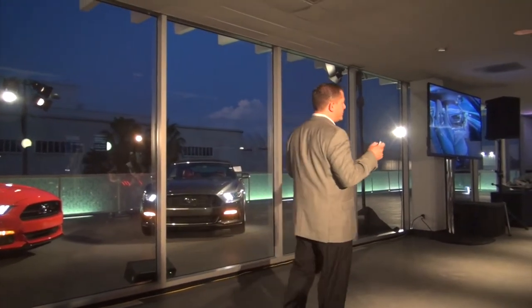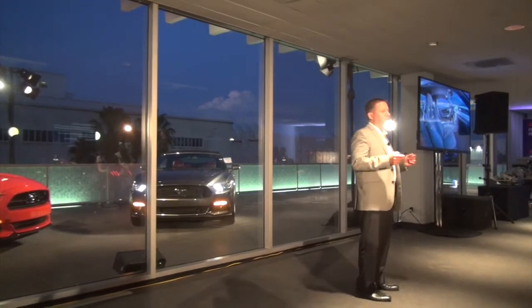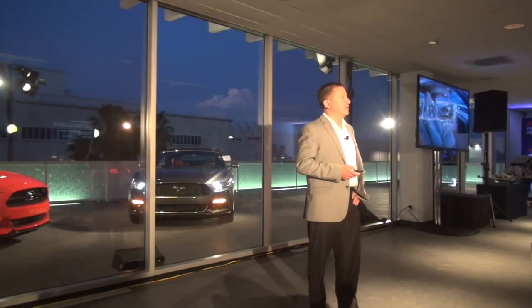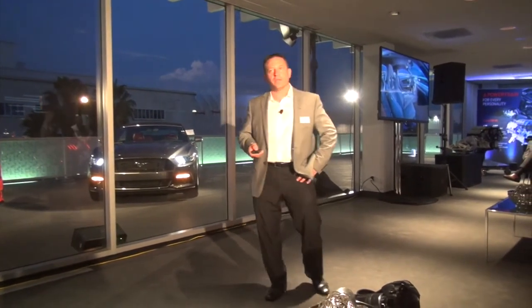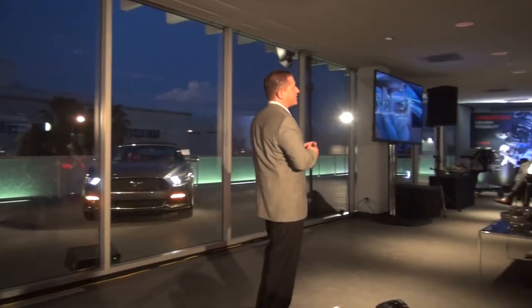One thing I want you to notice when you're driving tomorrow is we spent a lot of time improving the overall ergonomics and storage of the vehicle. When you first get in, you're going to notice you have a lot of knee room because we reduced the size of the instrument panel by 30%. We achieved that with an industry-first passenger knee airbag that's actually housed in the glove box door.